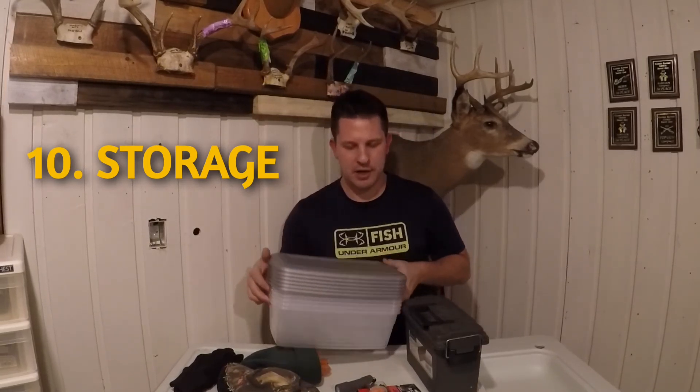Number ten is clear storage containers. I bought a pack of 10 at Walmart for $10 — a buck a piece. Storage is a huge deal as your outdoorsman gathers more and more stuff; they're going to need more places to keep it all organized. I hope this has been helpful and gives you a little direction for shopping for that outdoorsman in your life. Thanks for watching — share it with someone, and until next time, we'll catch you in another video.